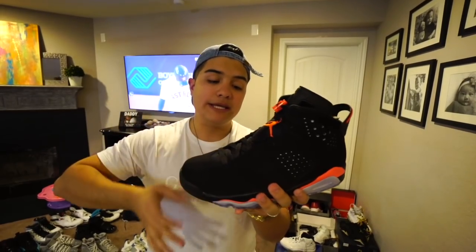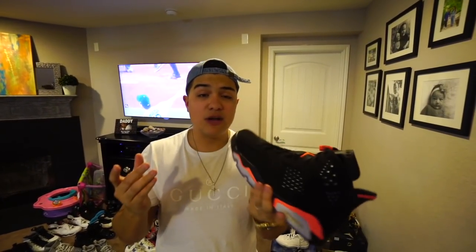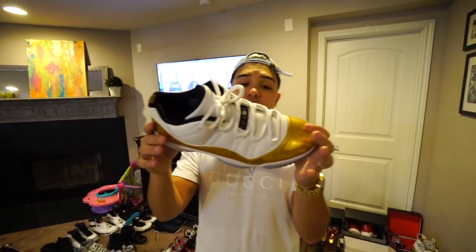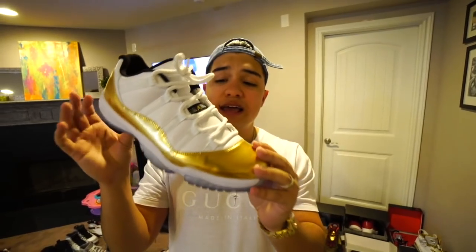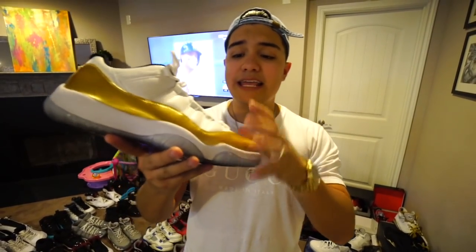The black and red 6s left deadstock as well — this is the newer release so the material is a little different from the older version, but it does have a slight reflective quality. A lot of people went crazy when these came out. Then the closing ceremony 11 lows — I had to pick these up in my size. They had a restock at Finish Line and when I tried them on I fell in love. Super in-your-face gold, but I love gold shoes.